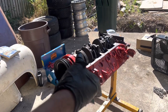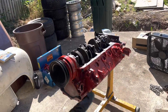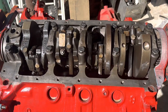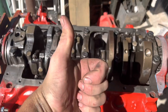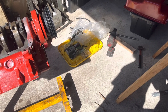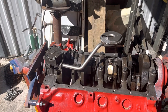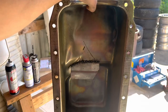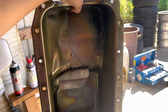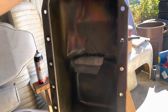Now I'll torque the rods, install the oil pump, and put the pan on. Rods — torqued. The sun is invading my work area. Oil pump — torqued. Time to install the oil pan. I wish I had a windage tray, but I don't. We did install a slight oil dam in there to try and prevent slosh — this is, after all, a straight-line car.